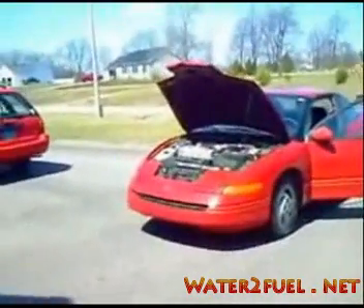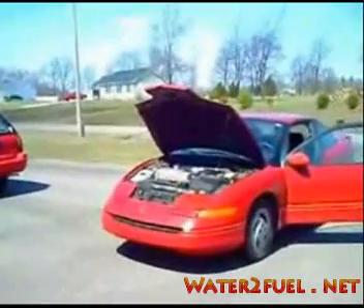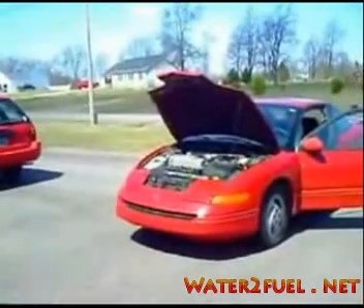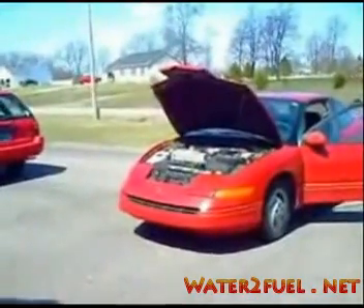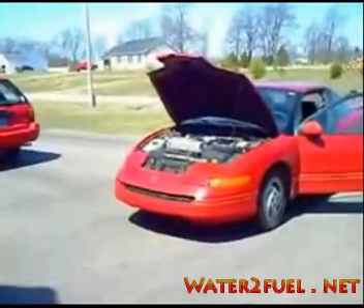Now out on the highway it began to sputter a little bit, and when we stopped I checked the filter and found that indeed some water had gotten in. So I'm going to have to build a water trap to stop that.